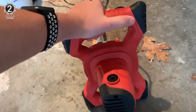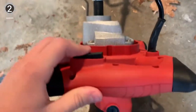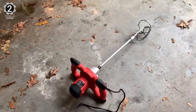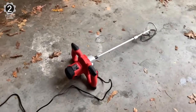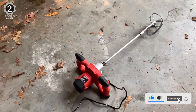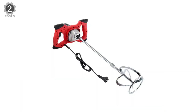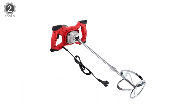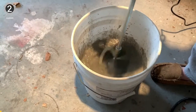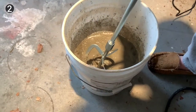Both sides of the mixer body adopt ergonomic double handles that are comfortable and help reduce fatigue. It is convenient to operate and can easily handle DIY and commercial work. This mixer has an additional air outlet and adopts a porous heat dissipation design, which allows it to dissipate heat faster, work longer, and have a longer service life. The cement mixer will automatically cut off the power when overheating. The motor shell is light in weight, impact-resistant, and designed for mass use to ensure long-term use without damage.